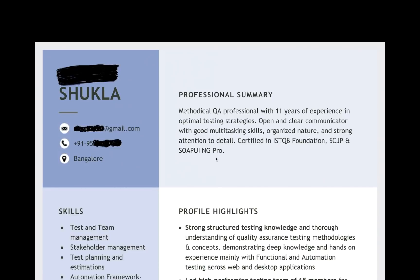If you're preparing a resume for 8 plus, 9 plus, 10 plus, or 11 years of experience, you can take some important things from this resume. You can follow the exact same format, and I'm pretty much sure the resume will be picked 100%. So the professional summary — what she has written is: the methodical QA professional with 11 years of experience in optimal testing strategies. Open and clear communicator with good multitasking skills, organized nature, and strong attention to detail. I really liked the modern keywords she's using.